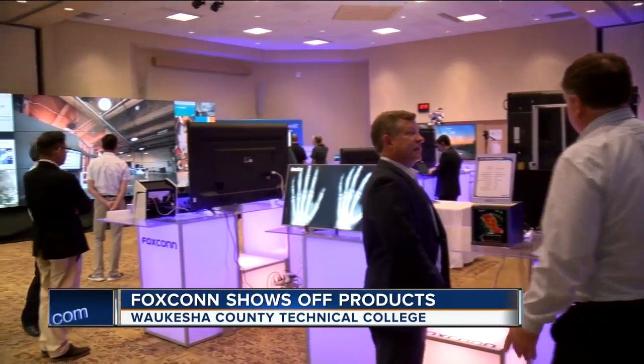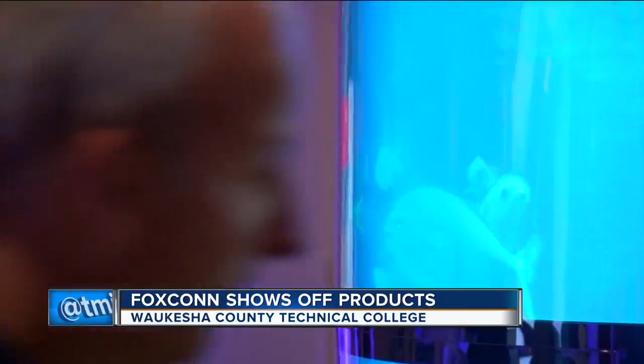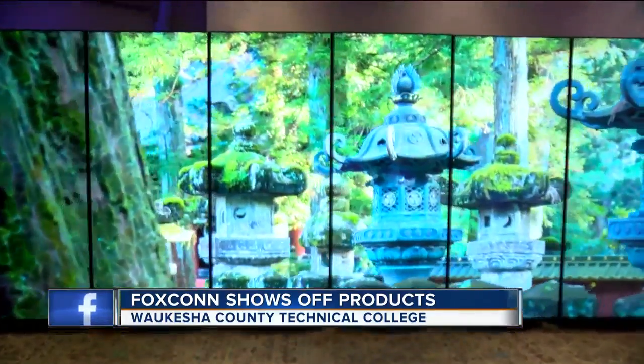People from all over were coming into WCTC today to check out some of Foxconn's products. From curved screens to 8K TVs, the wow factor was maxed out. One visitor said: 'I'm incredibly impressed by what I see. I have the 4K right now — I thought that was great — but this is incredible, and just incredible with everything that this stands for. It's exciting.'